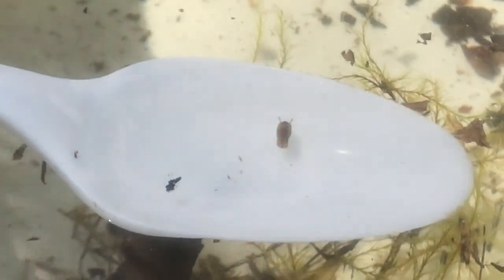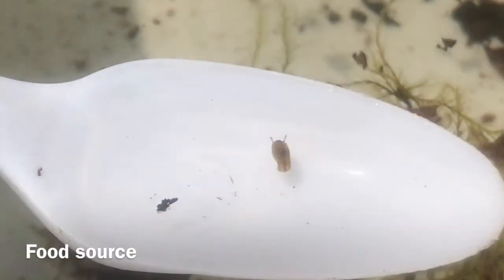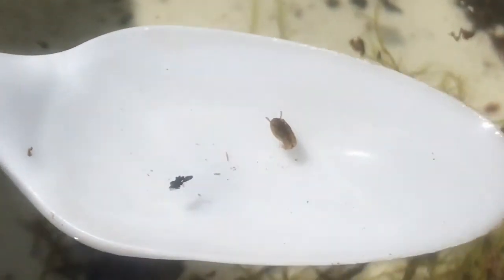Mosquito larvae are also a very important food source for all living things in the vernal pool.